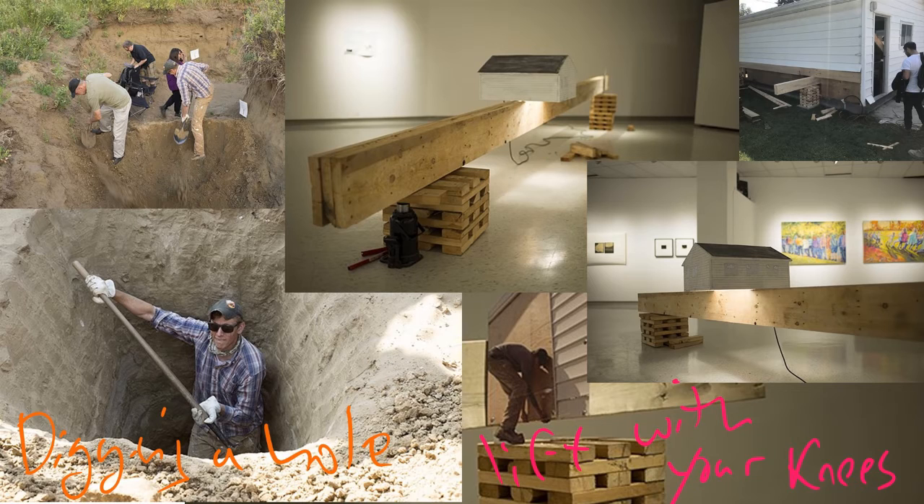I took part in a residency with Linda Duvall, a Saskatchewan-based artist. She had a residency at her farm where you could propose a project. Chris Burden, an American artist, came to Emily Carr and instead of an artist talk, chose to dig a trench. I proposed the same thing — rather than a traditional residency, I would just dig a hole deeper. At the end of the residency, all the participants and different galleries came out, and my hole ended up being used as an echo chamber for singing.